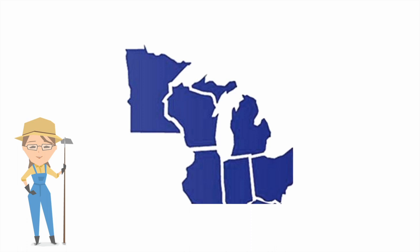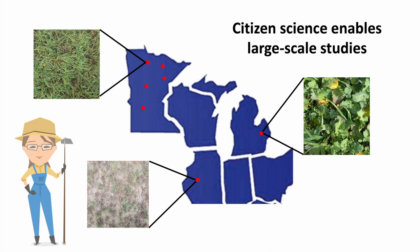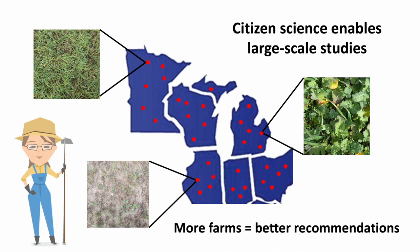In order to better understand why this happens, we're partnering with farmers across the Great Lakes region to gather data on cover crop growth and key factors that influence cover crop outcomes. By partnering with farmers to collect this information, we're able to expand the scope of the study to include far more locations and types of farms than would otherwise be possible. In turn, the data that farmer partners report will help inform context-specific recommendations for cover crop management across the region. The more farmers who participate, the better the recommendations will be.